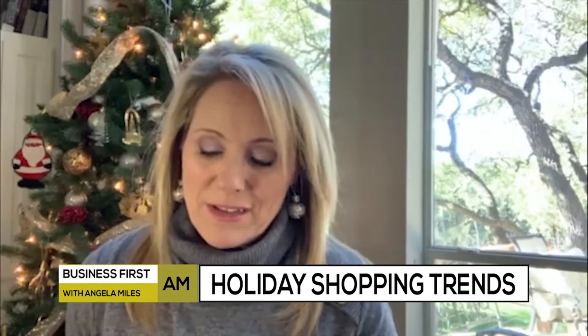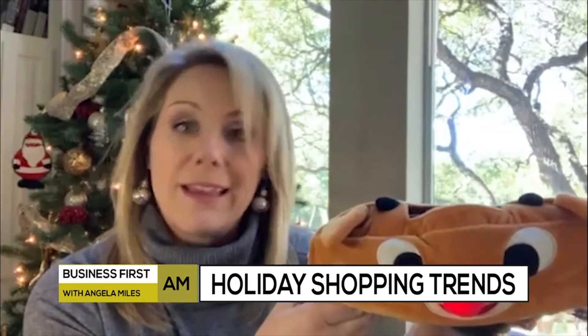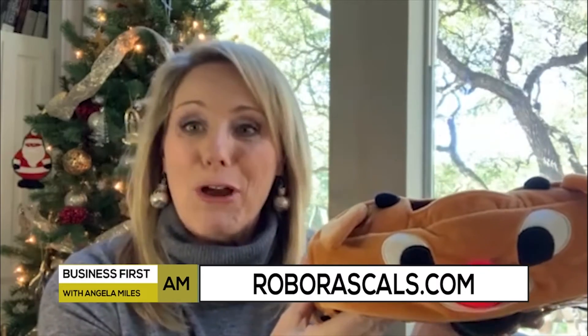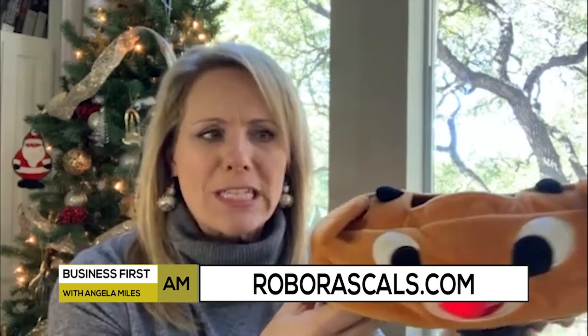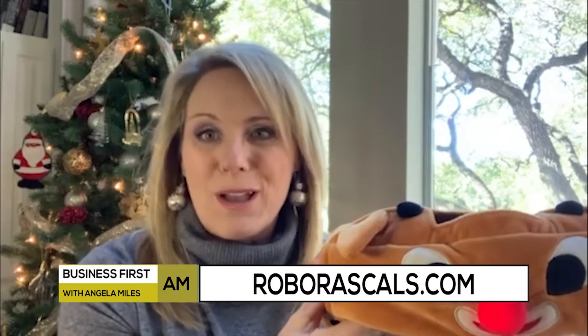Next, check this out. There is no reason why your robotic floor cleaner has to be boring. We have the Robo Rascal, which even comes with a light-up Rudolph reindeer red nose. Your kids and your pets alike will love watching this little guy pick up holiday crumbs and pine needles. This can be found at RoboRascal.com or also on Amazon.